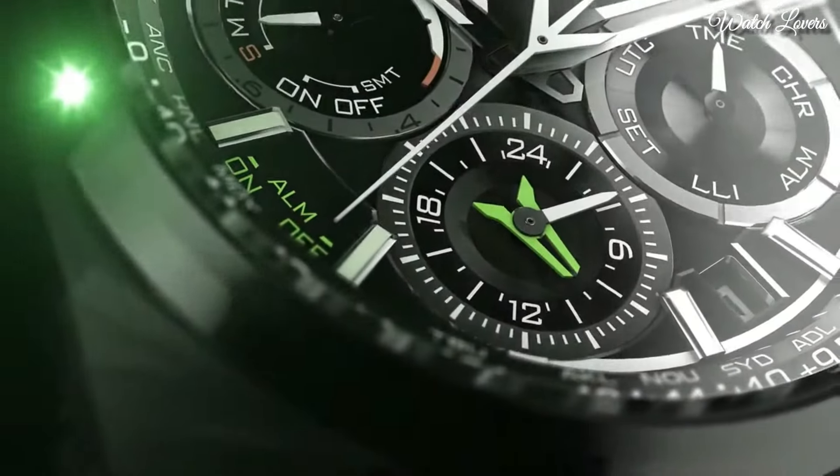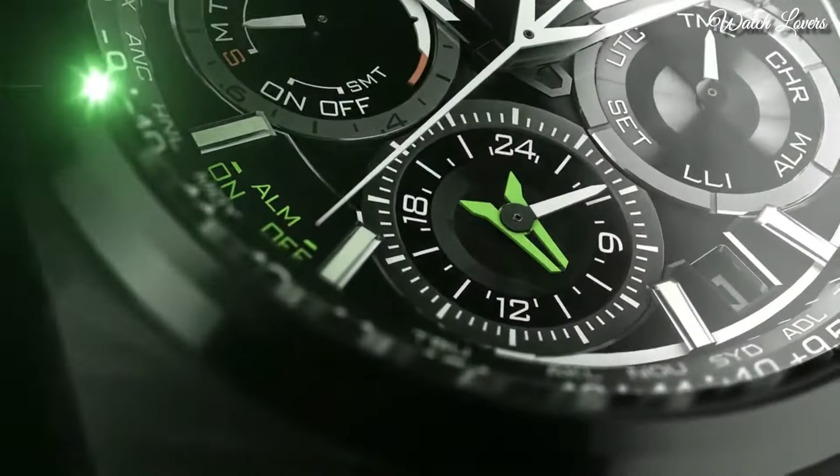Functions: perpetual calendar, atomic timekeeping, satellite GPS, chronograph, world time, alarm, date, day, GMT, second time zone, hour, minute, second, power reserve indicator, Japanese movement.